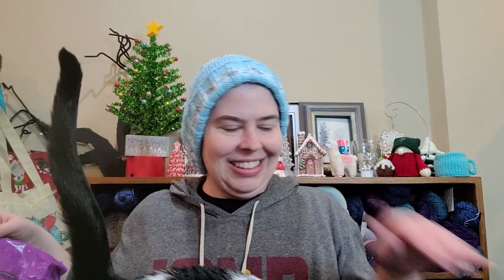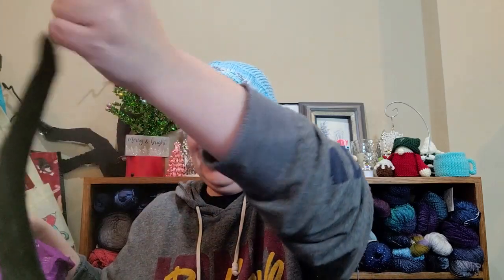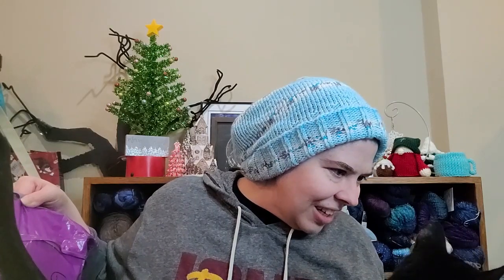Hi baby! Do you need to come say hi? Come on. We have a little kitty interlude — she has to come check everything out. And then she's going to shed everywhere, because it doesn't matter what time of year it is, she sheds all the time regardless.